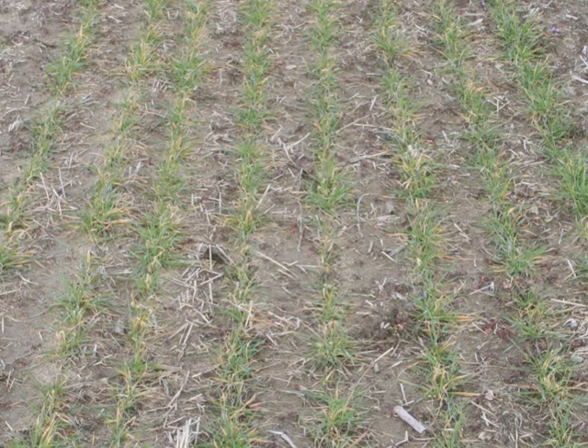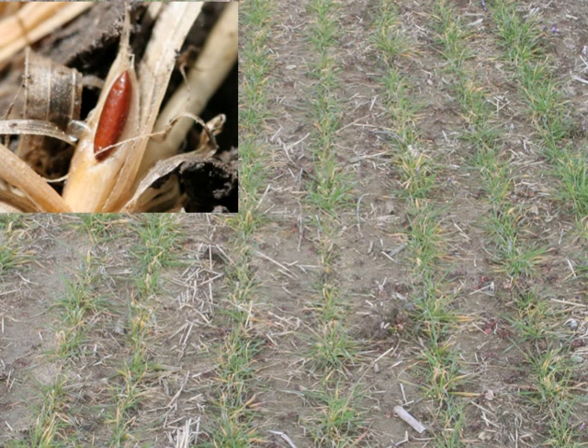So if you have wheat that is thin and has lots of sickly or dying tillers, and when you dig up these sickly plants you find these flaxseed, that's the giveaway that you have a hessianfly infestation.